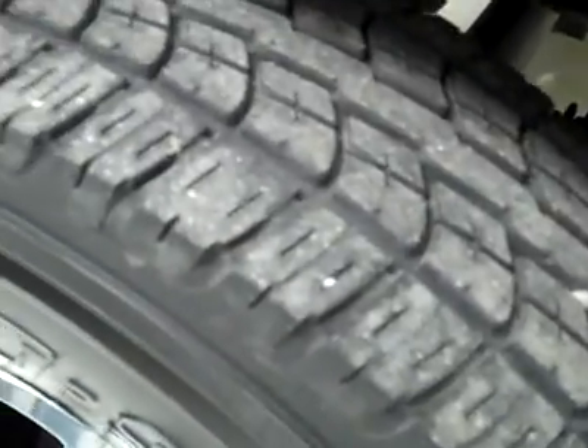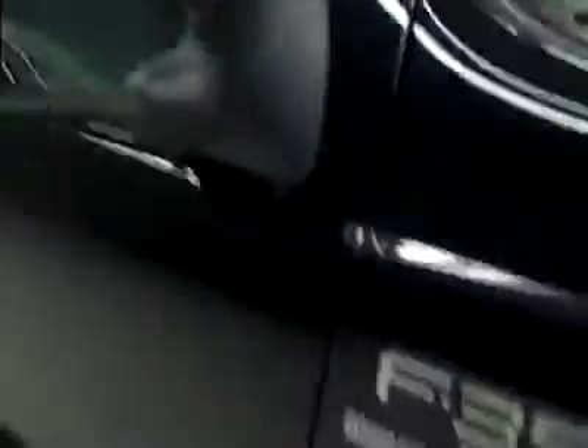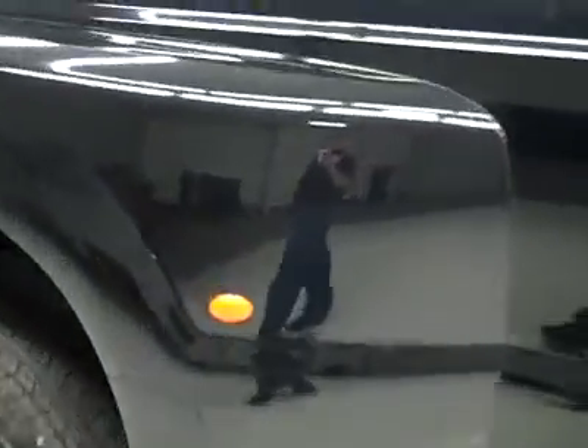These Yokohama Geolander HTS tires have probably about 70% of the tread, and the vehicle has a clean Carfax. Going down this side, pretty clean, shiny paint, no dents or dings, no real scratches, maybe a couple light ones on the tub which is very common, but that's why we make these videos. These are used vehicles, and we want to show you exactly what kind of shape they're in before you make your trip here, so there's no surprises when you get here.